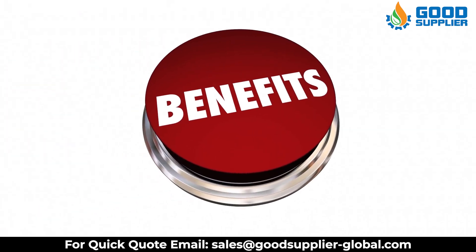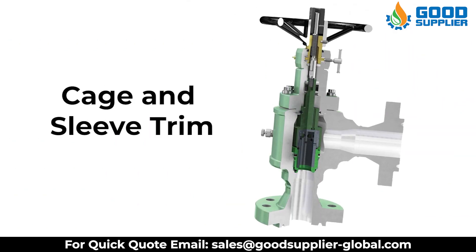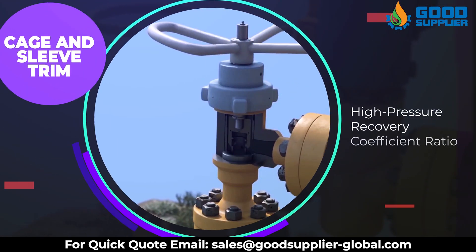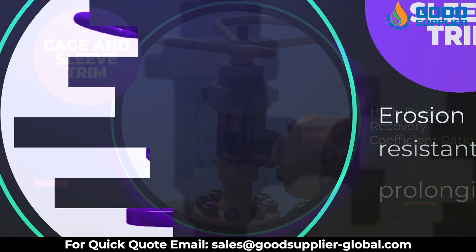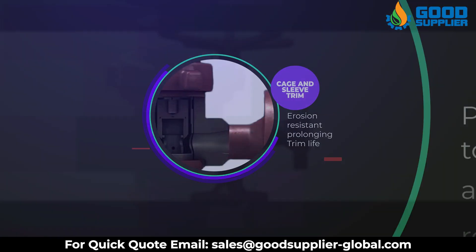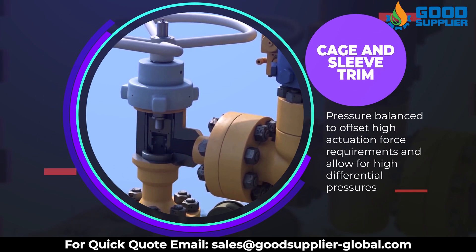What are the benefits of our trim options? Cage and sleeve trim offers high pressure recovery coefficient ratio, erosion resistance prolonging trim life, and pressure balanced to offset high actuation force requirements and allow for high differential pressure.